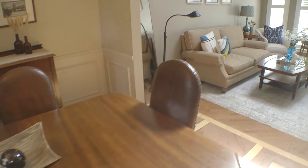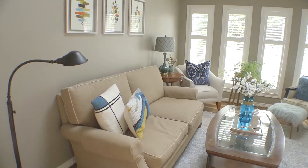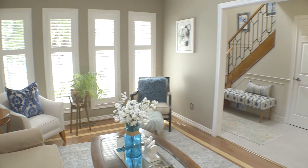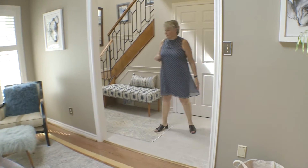Now we're in the dining room which flows into your living room — both rooms nice and bright. This room is really bright because it has a skylight, nice and big, and this room is right off your front porch.